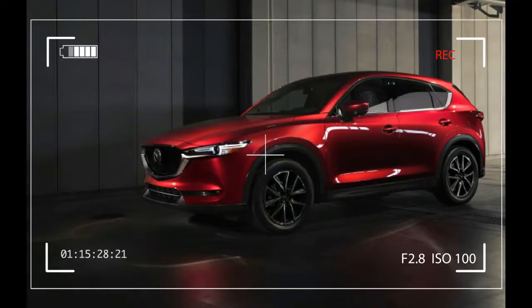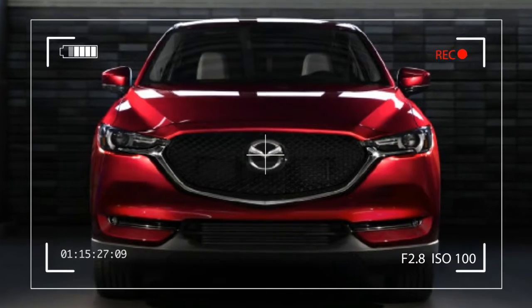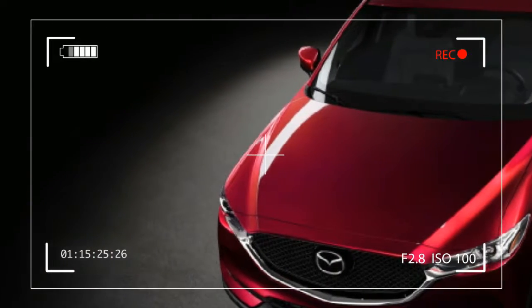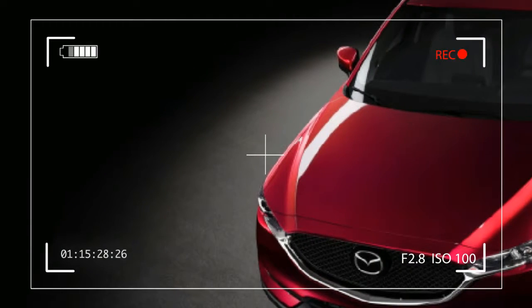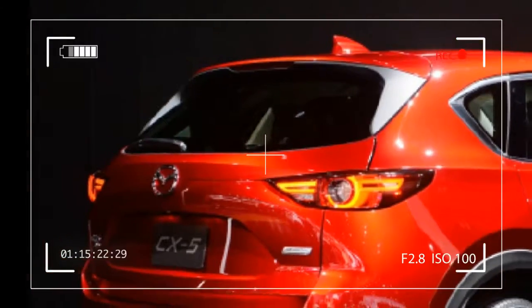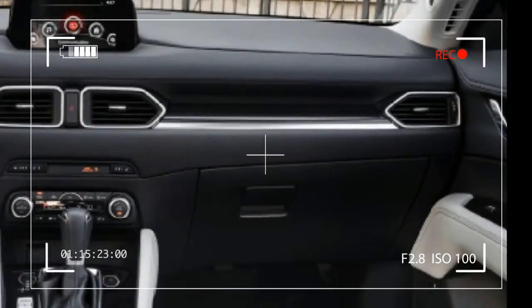One of the themes of our discussion was the company's desire to move its lineup toward a more premium, upscale feel and image, both in terms of vehicle design and powertrains. We realized the company may be looking to take a page from Volkswagen's American playbook, positioning itself as a prime purveyor of affordable, upscale, and most importantly, fun to drive automobiles.